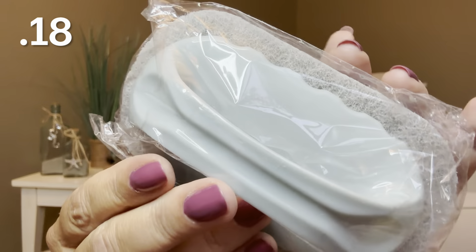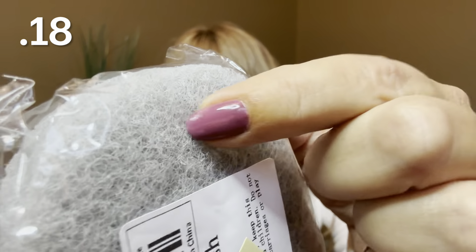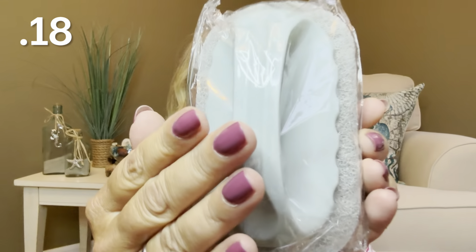Next is this little scrubber for 18 cents. It has little bristles at the bottom and is great for cleaning your shower area. It has a nice handle and I don't think it's replaceable — you just toss it when you're done. I've used a few of these already in my shower and I do like them.